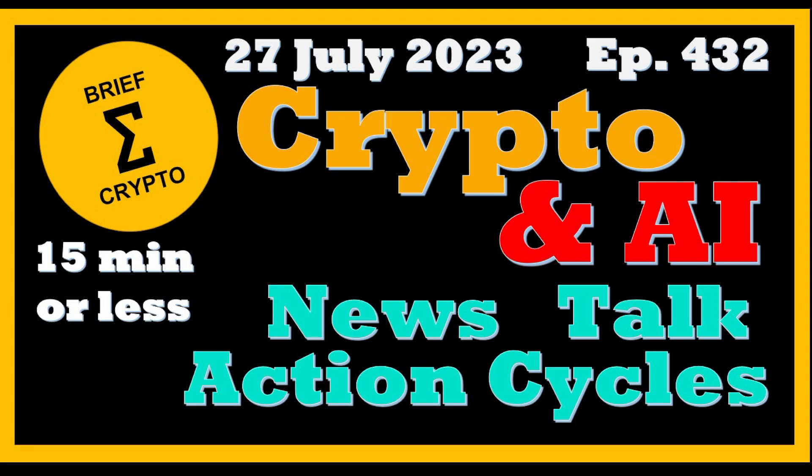Welcome to Brief Crypto. We review the talk in action around crypto and sum it up. Today is Thursday, July 27th, and today's video is for entertainment only. We're going to be looking at artificial intelligence, AI, and just look at one or two stocks a day, and also funds and exchange traded funds around AI.